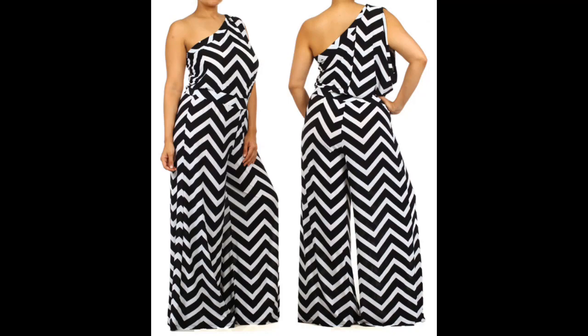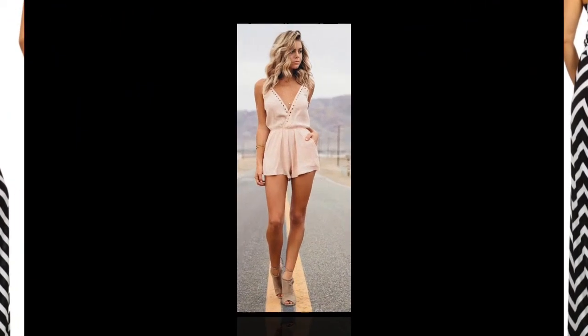You might not already own a chevron maxi jumpsuit, but when you look at this picture, doesn't it make you want to go right out and get one?